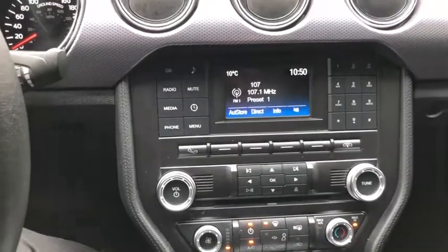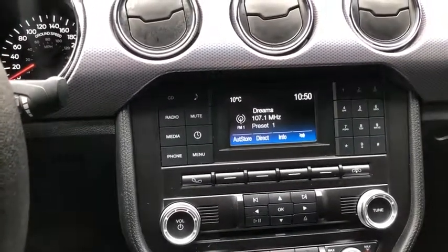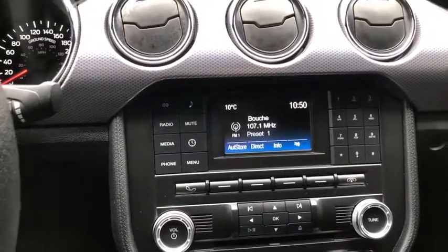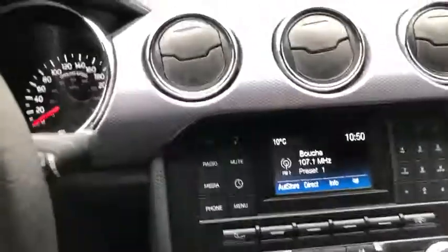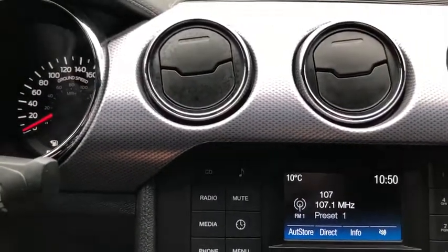Moving into the middle you have the Ford Sync system in here which gives you AM FM radio as well as USB and Bluetooth connectivity. You do also have a CD player in here as well. When you have your phone paired up through Bluetooth you can stay connected on the road without having to use your mobile device.